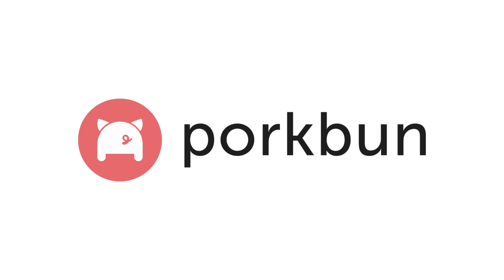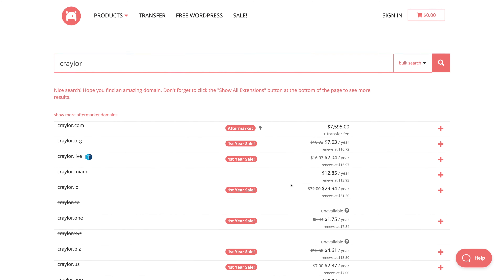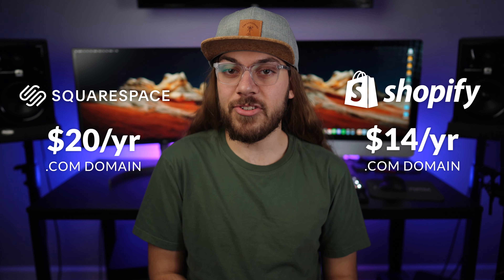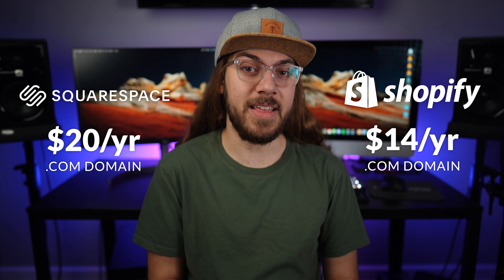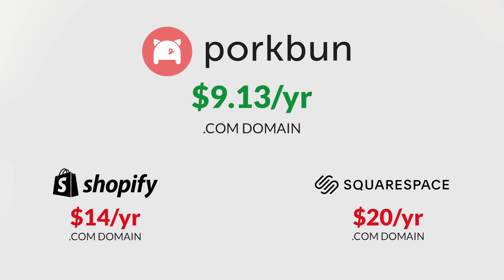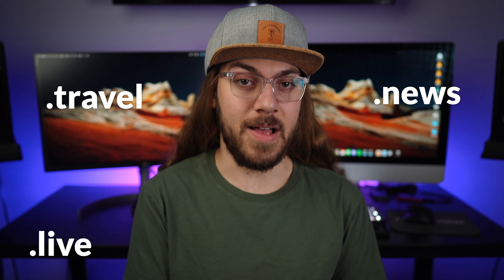Regardless of the e-commerce platform you pick, you'll need a domain name. That brings us to today's sponsor, porkbun.com — a refreshingly different domain name registrar with the tools you need to stake your claim online. Both Squarespace and Shopify add significant retail markup to the domains they sell, and one easy way to save money is to register your domain at porkbun.com and connect it to either platform. Right now, you can choose from hundreds of domain names free with this special offer — from .travel to .news, .live to .codes, porkbun domains give you full creative expression backed by heightened security and comprehensive support.